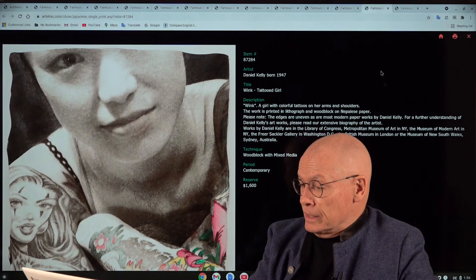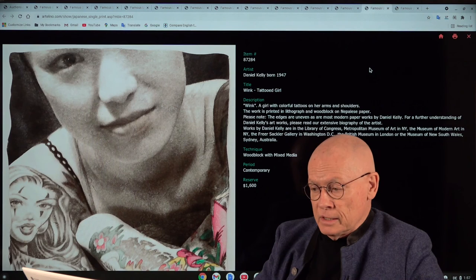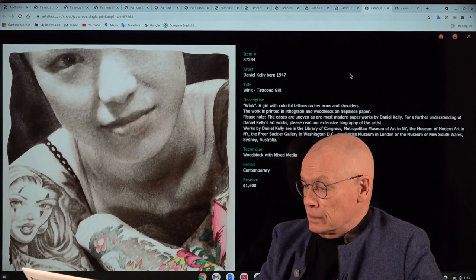The next example is another Daniel Kelly, more mixed media than woodblock — there's a lot of lithograph in it. It shows a Japanese girl with tattoos and the title is 'Funny Wink Tattooed Girl.' Daniel Kelly is quite a humorous man.